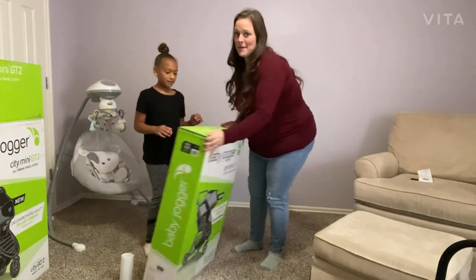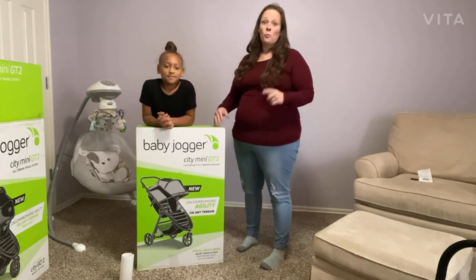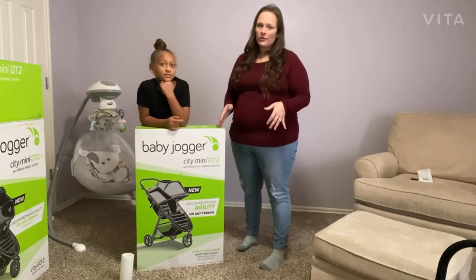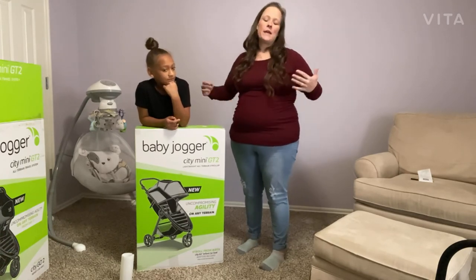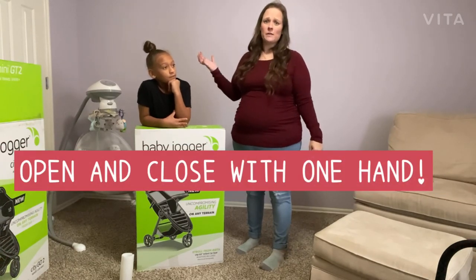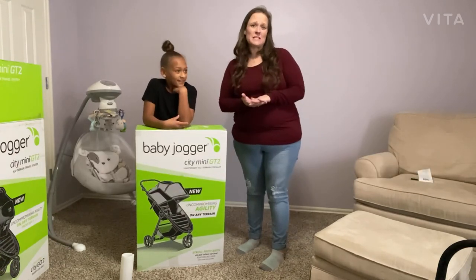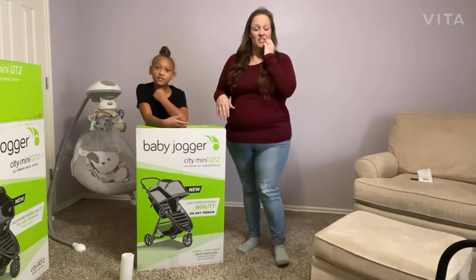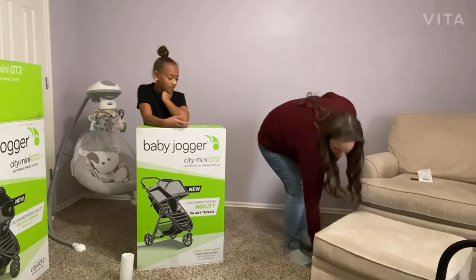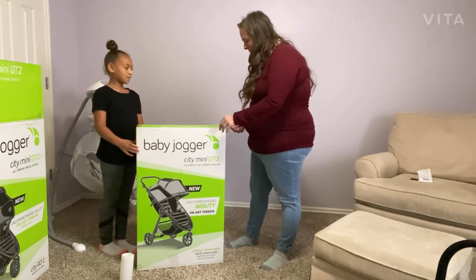One thing I love about the Baby Jogger system is that whenever you have kids and you're going shopping, it's very difficult to have a big, bulky, heavy stroller to deal with. With this one, you literally lift with one hand to open it, and close it with one hand. It folds super small so you don't need a ton of space, and you're able to travel out of state without it taking up much room. Baby Jogger has really done a great job becoming experts in that.